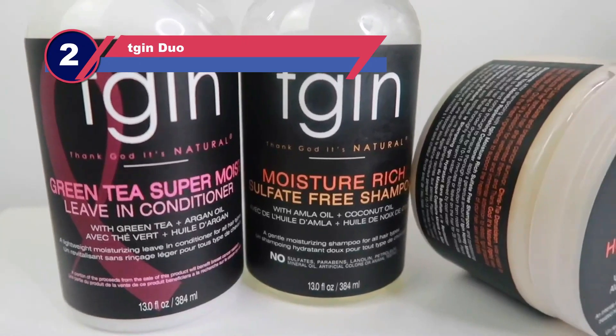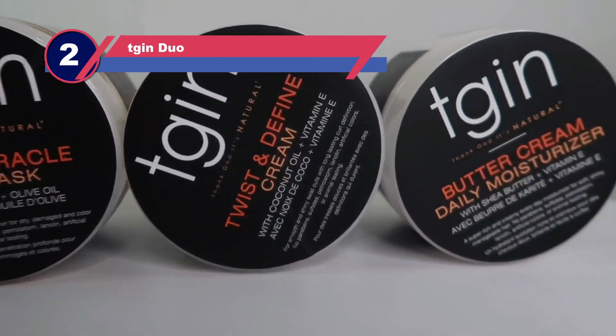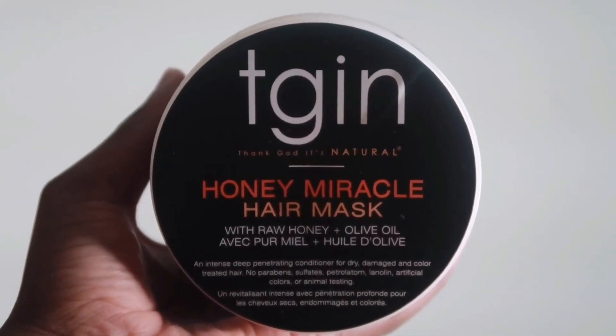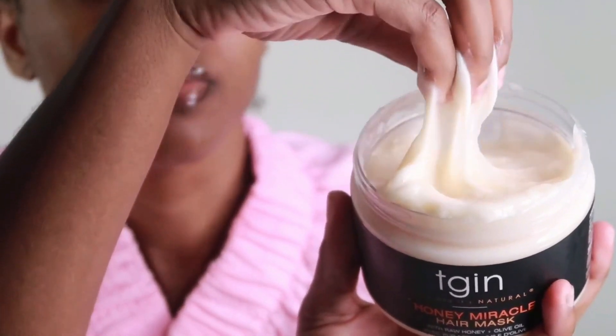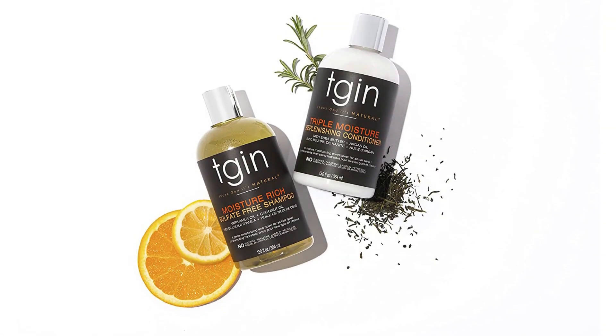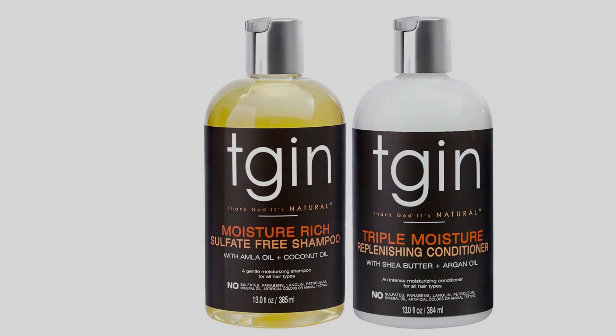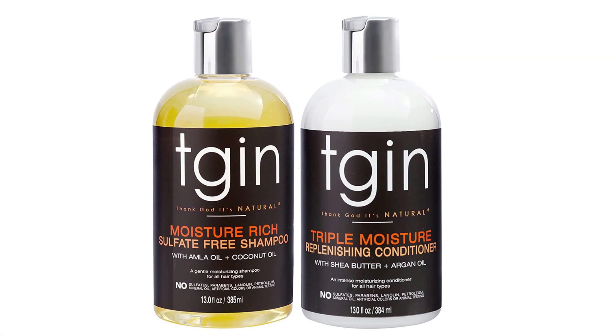Number two: TGI Duo shampoo for curly hair. This shampoo has been made especially for people struggling to maintain their curly hair. It has an aloe vera formula that makes it easy to wash and maintain shine in curly hair. It helps strengthen hair and reduce breakage. The best part of this shampoo is that it is completely free from sulfates and does not contain any harmful detergents.